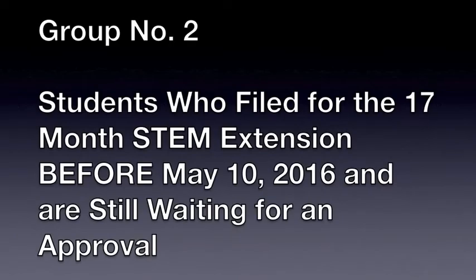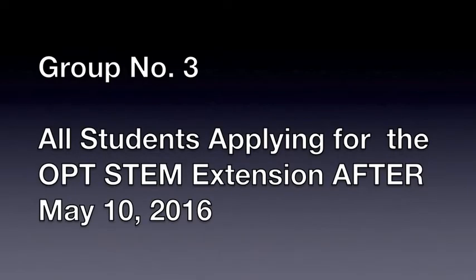People who are currently on a 17-month OPT extension — that's group number one in transition. Group number two is: what if you applied for a 17-month OPT extension before May 10th, but the government took no action because of the court case that was going on and screwed everything up. Group number three: the lucky people who have not yet filed for a STEM OPT extension. These people in group number three are the folks who are still in the first 12 months of their regular OPT and they want an extension based on STEM.